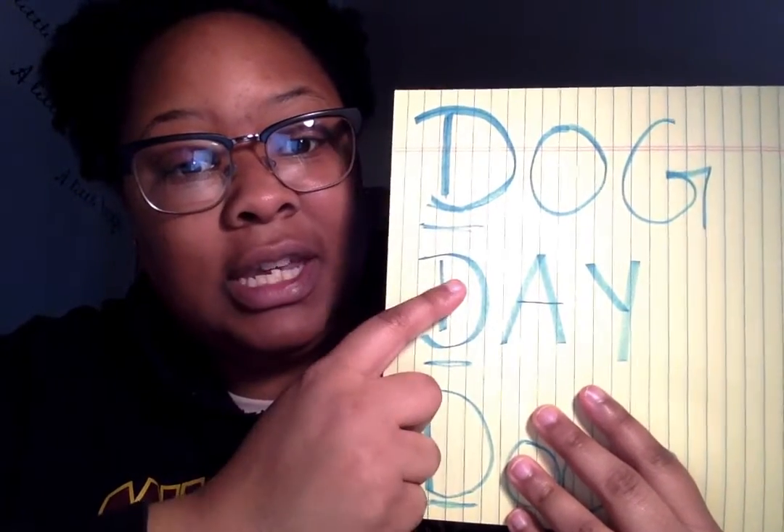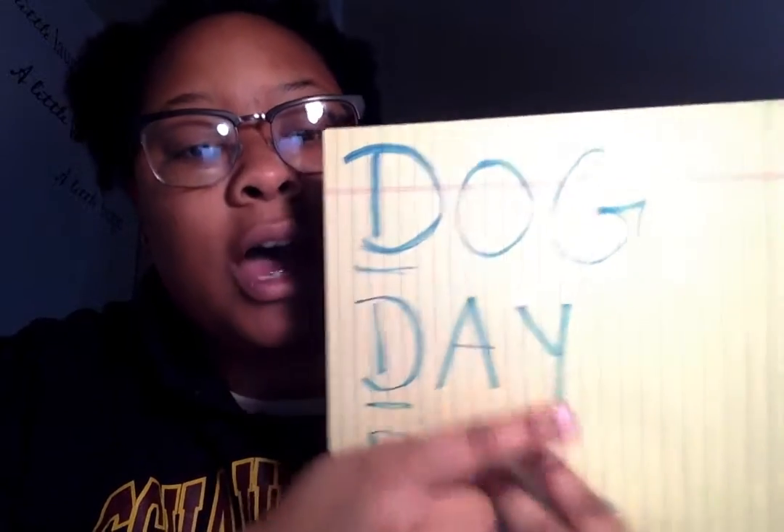The next word is day. D-A-Y. Day. D-A-Y. That spells day.